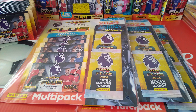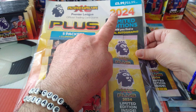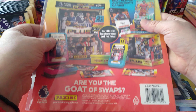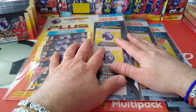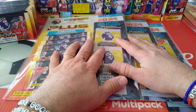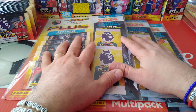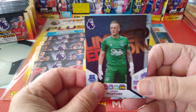Hiya lads and lasses, welcome to Red Scout's RFC YouTube channel. Pleasure to have you with us once again with another brand new video. Today I'm gonna be opening up three multi-packs from the new Panini Premier League Plus collection. This is £5.99 or €6.99 — you get two limited editions plus five packets per multi-pack. You can get these at Panini.co.uk, eBay, Amazon, your local post office, WH Smith, ASDA, Tesco's, wherever they sell football cards and stickers.